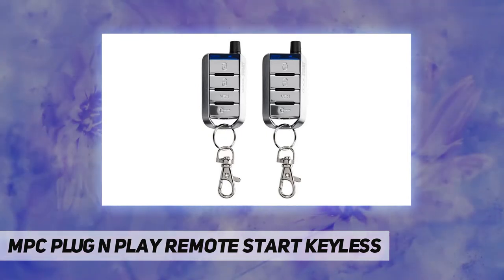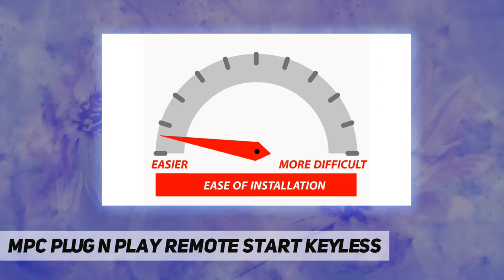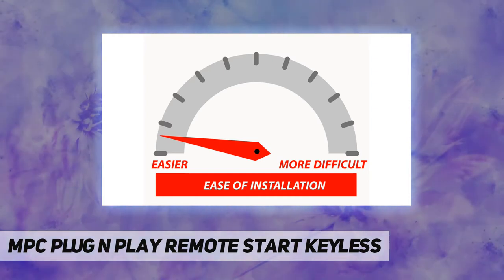There is a built-in timer that can start the vehicle every four hours on cold nights. This package is a complete pre-wired three-button remote start and keyless entry kit.